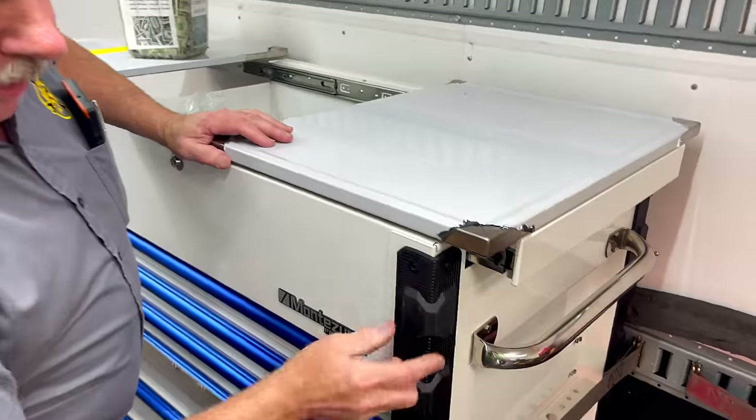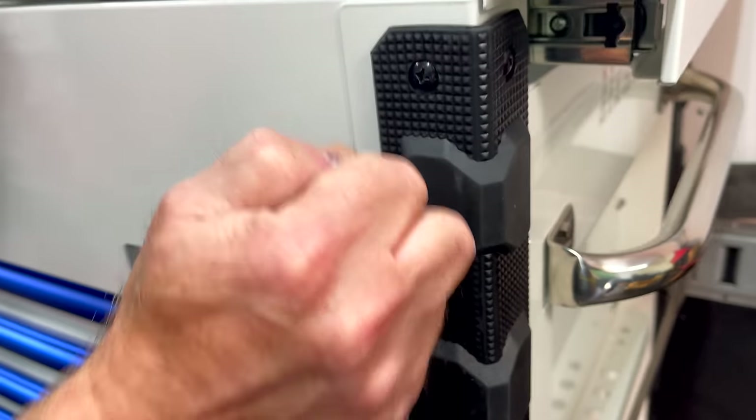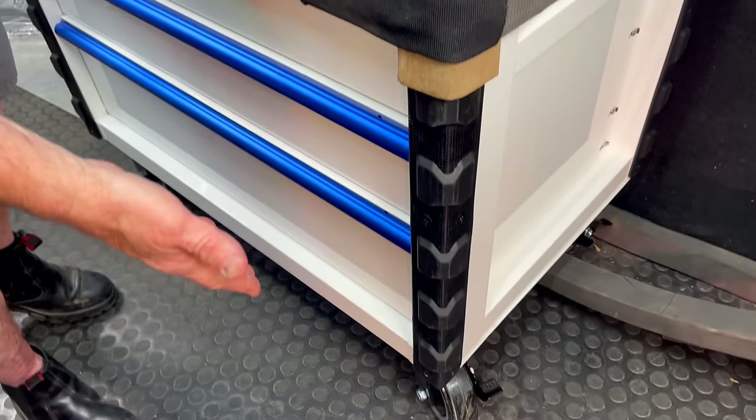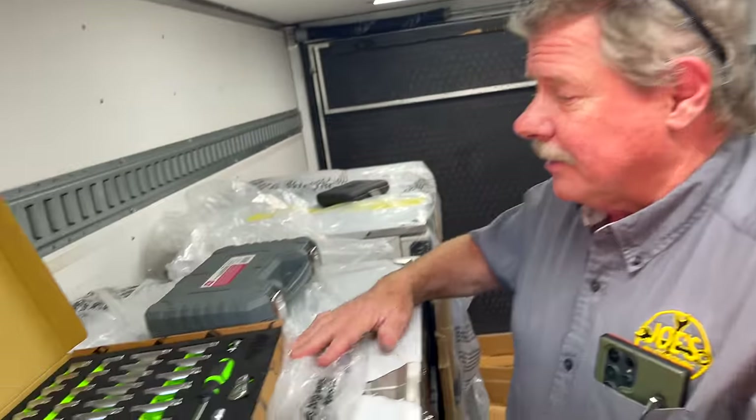Everybody loves these as far as bumper pads. They look cool too. The swivels that swivel are greasable — they're really cool. It's a fine looking cart. But let's start with some tools.